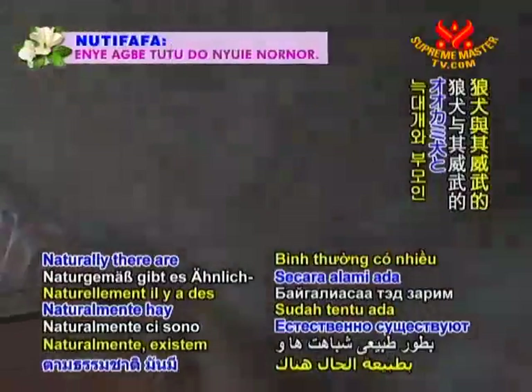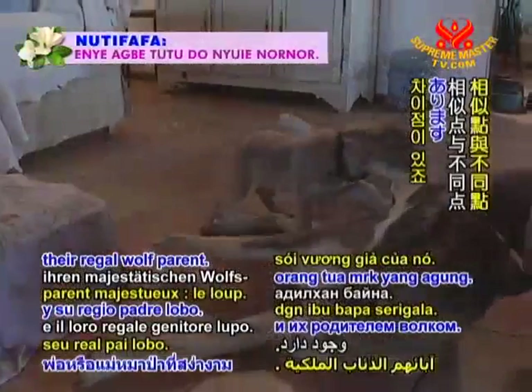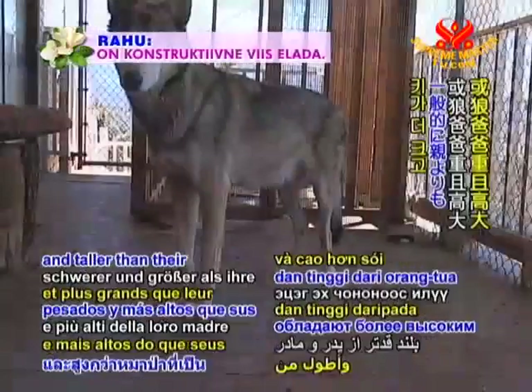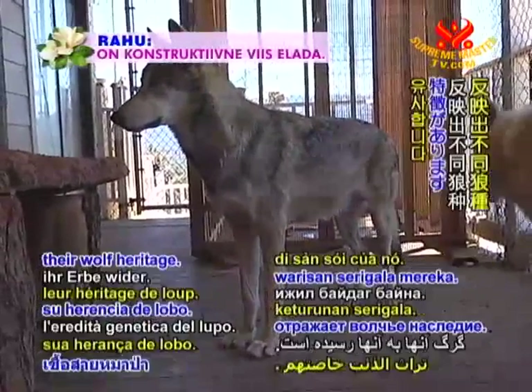Naturally, there are similarities and differences between wolf dogs and their regal wolf parent. For example, wolf dogs are generally heavier and taller than their wolf mother or father, but their color reflects their wolf heritage.